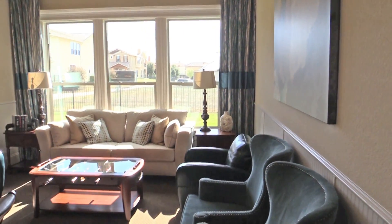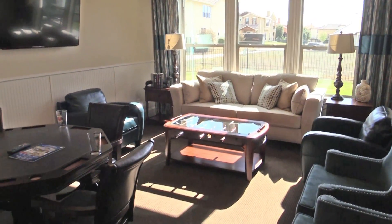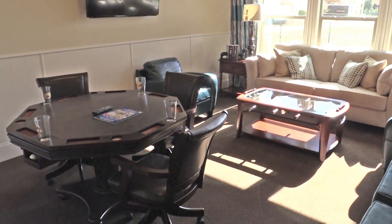What is a flex room? A flex room is a room that could be a game room, a media room, or even a fourth bedroom.